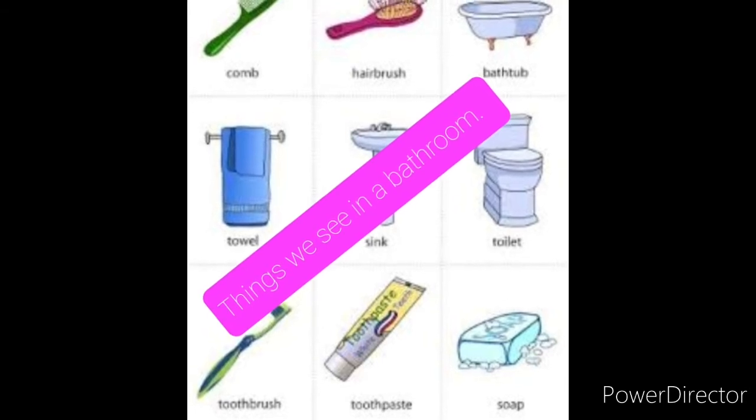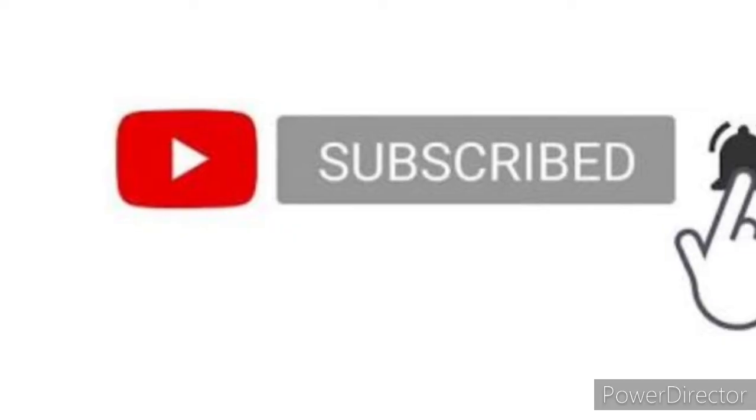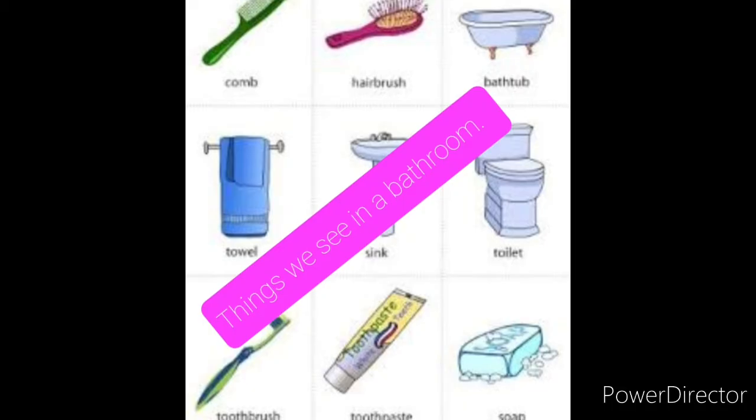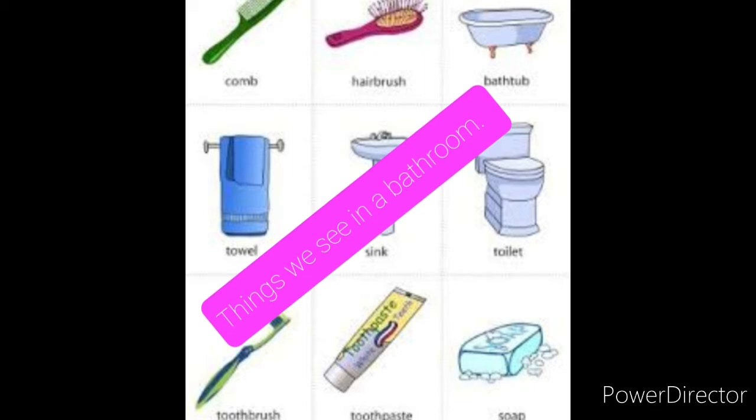Hello children, welcome to my YouTube channel Kids Education. Today I am going to teach you things we see in a bathroom. So please like, share, and subscribe to my channel. Children, let's begin with: bathtub, shower, jug, bucket, soap, shampoo.